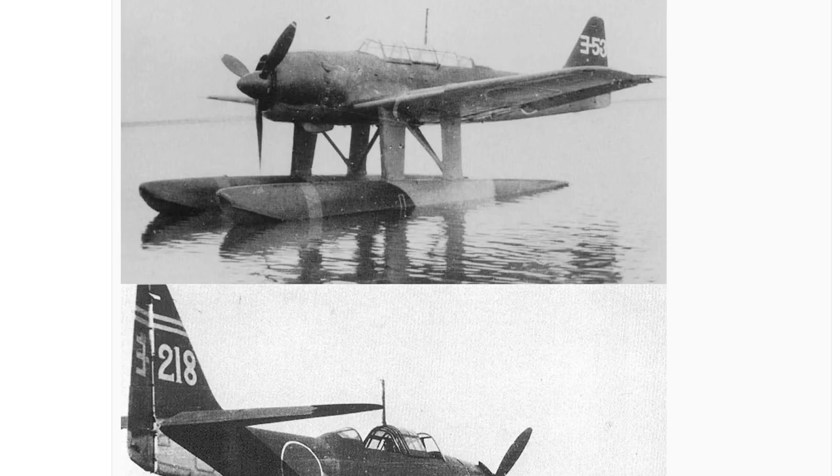One of the odd things about it is that even though it was a float plane, it was also equipped with dive brakes, which meant it could function as a dive bomber even though it was a recon plane. So it's just very, very odd.